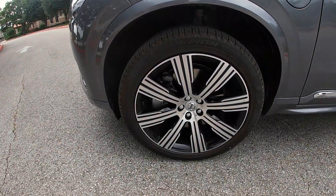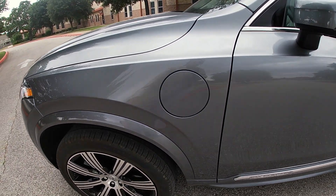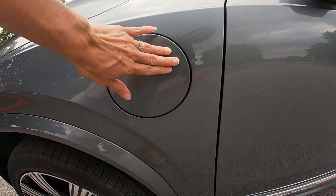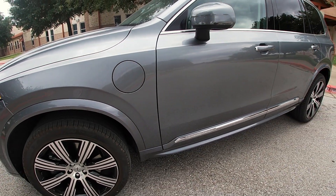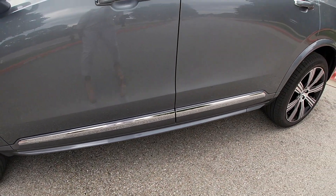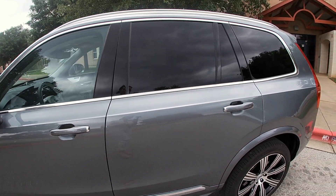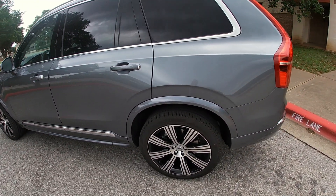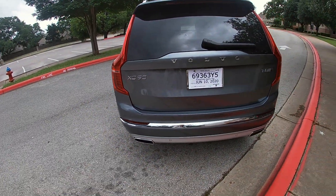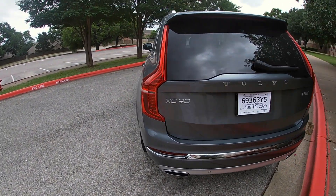This particular model does have the 21-inch rims. This is a hybrid, so here is your plug-in — easy to access, lights up for you. This particular model also has the inscription trim, so you're going to see that in your molding down below, as well as around the door handles, the chrome, and around all moldings on the windows. Especially in this gray it looks really sharp. Coming around to the back of the car — very simple lines, easy, very clean. Good looking back end.